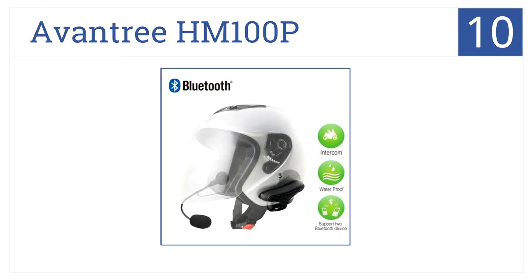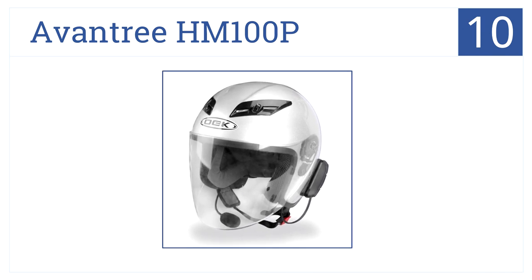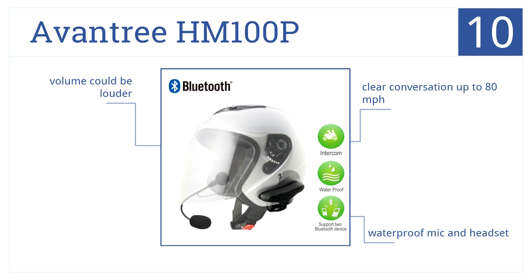Starting off our list at number 10, the Avantri HM100P has a very basic design that won't turn heads, but it makes up for this with tons of useful features. You can have clear conversations up to 80 miles per hour, and both the microphone and headset are waterproof, but the volume could be louder.